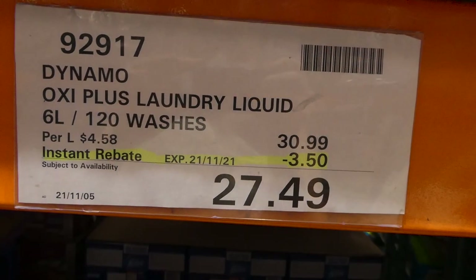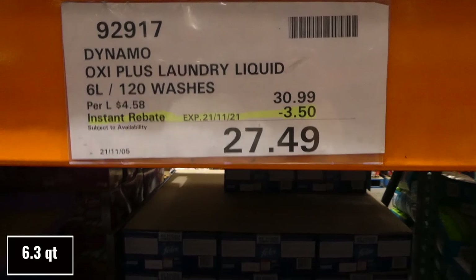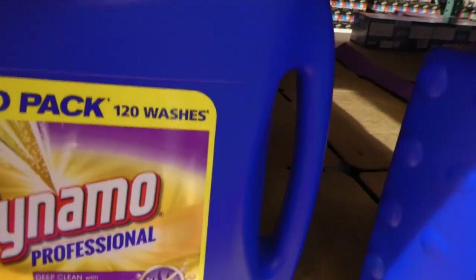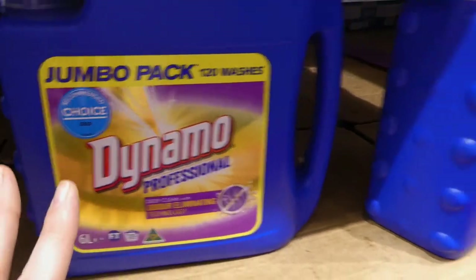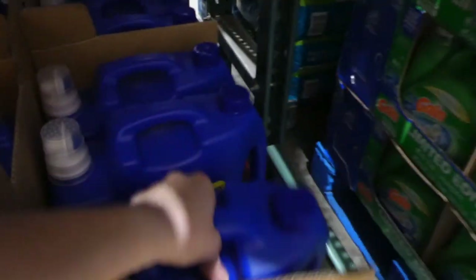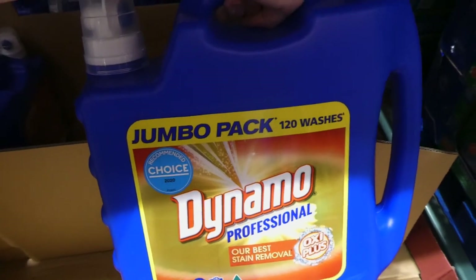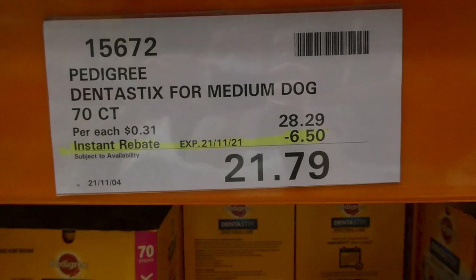Dynamo Oxy Plus laundry liquid — there are six bottles total: two Oxy Plus and two odor-eliminating, both $3.50 off down to $27.50. The odor-eliminating one claims 120 washes with deep-clean technology. The Oxy Plus is their best stain removal — I'm almost out and I find it works really well. I definitely recommend the Dynamo brand.